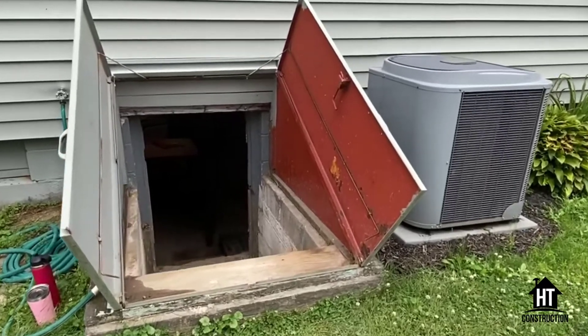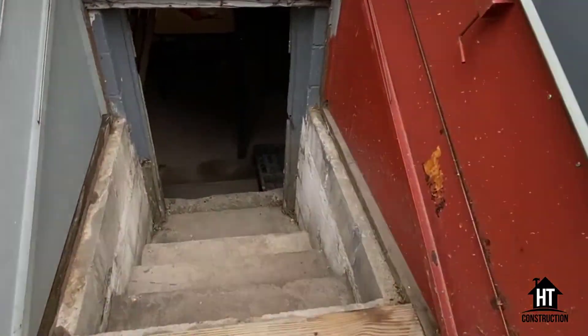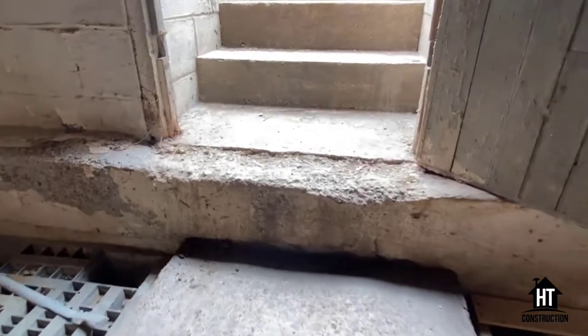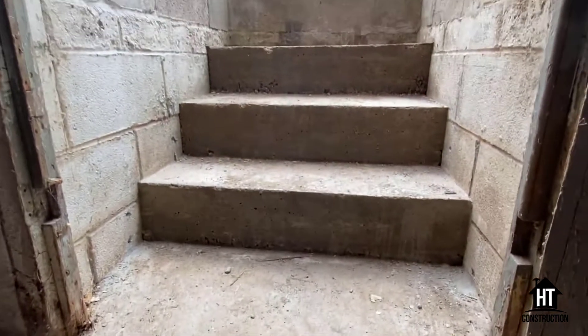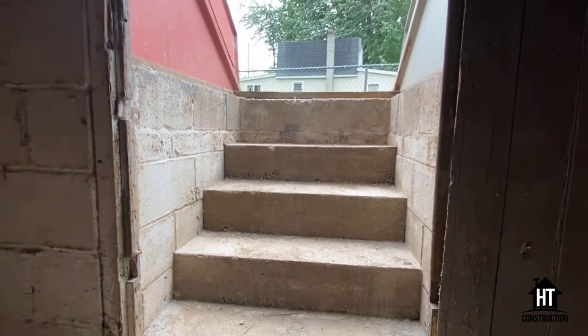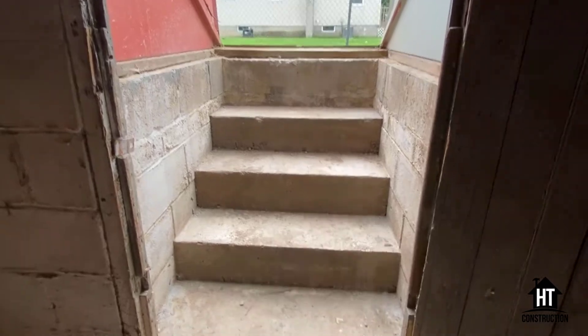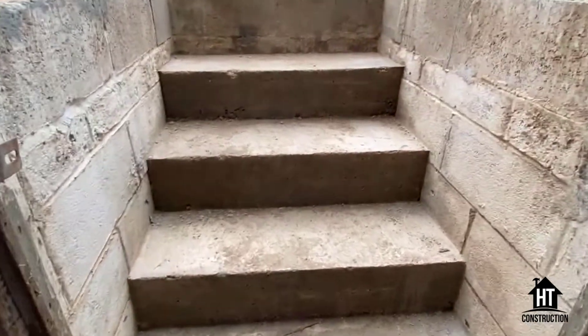When we got here, these basement steps were rickety — they were two cinder blocks and a piece of wood that went across them. When you would go downstairs, you were afraid you were going to kill yourself. Now, Sal has given us concrete steps that are very secure, and when we go down them, no one's going to get hurt.